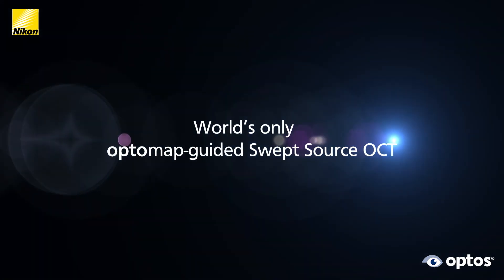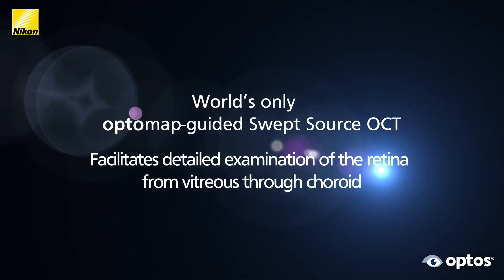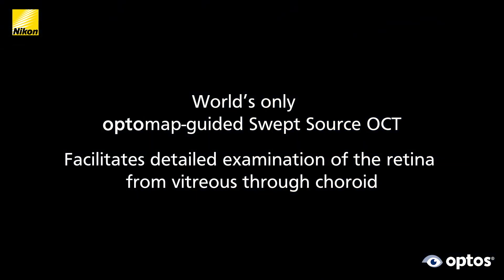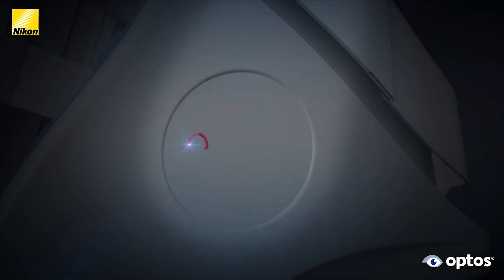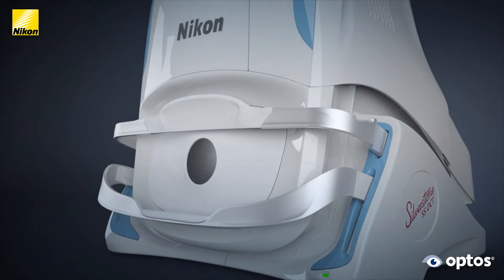The world's only optomap-guided swept source OCT facilitates detailed examination of the retina from vitreous through choroid. Silverstone is proven to impact your clinical decisions.